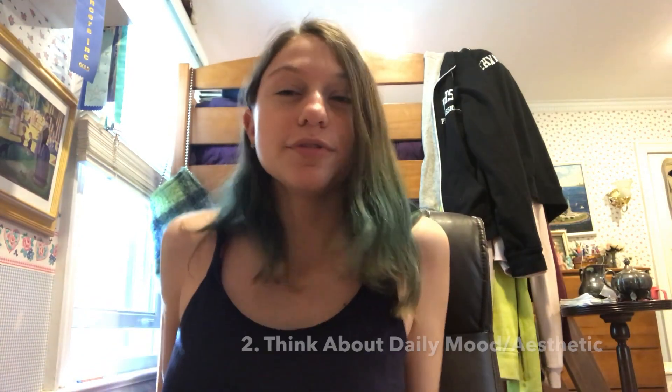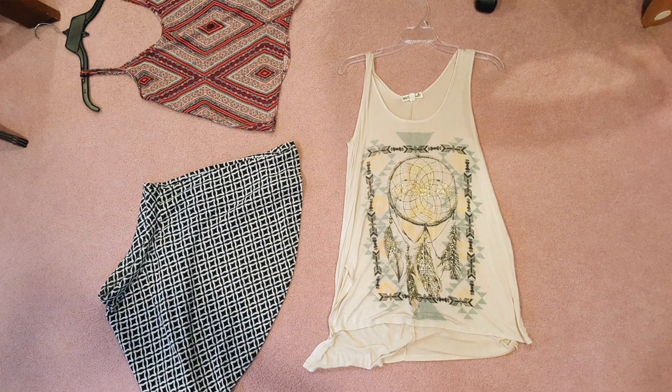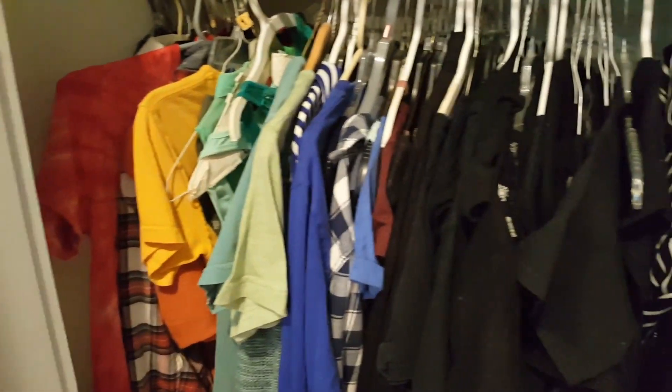The second thing I do is think about my mood for the day or the aesthetic I might be going for. Maybe I'm feeling really funky, so I'll look for my more fun clothes — lots of colors or patterns, just something interesting. If I just want to be comfortable but cute, I'll look for my flowy stuff. Think about what you're vibing that day and eliminate options. If I want to wear a crop top, I can eliminate all shirts that aren't crop tops. I have my closet organized by color so if I'm feeling a particular color I can zone in.